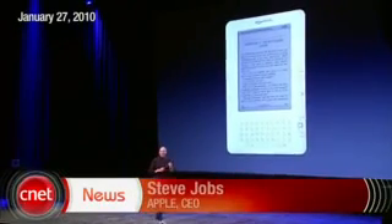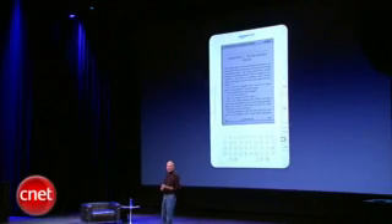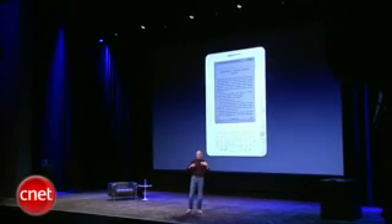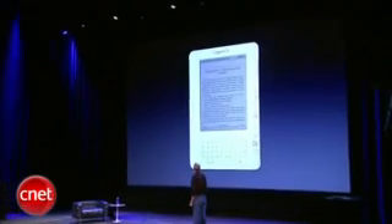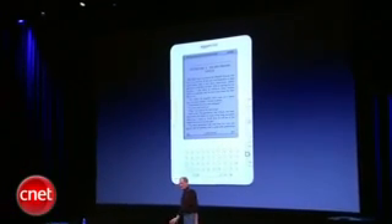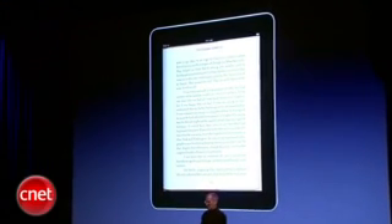Amazon's done a great job of pioneering this functionality with their Kindle, and we're going to stand on their shoulders and go a bit further. So this is what a Kindle looks like — I'm sure many of you have used one. This is reading a book on the new iPad.